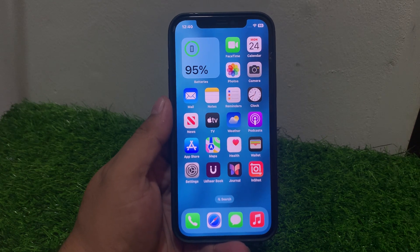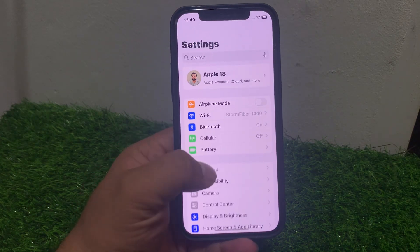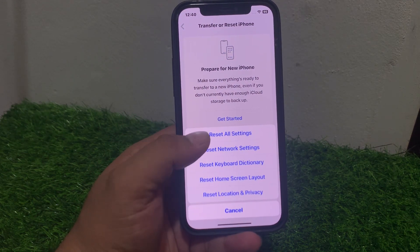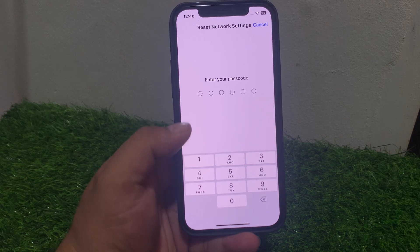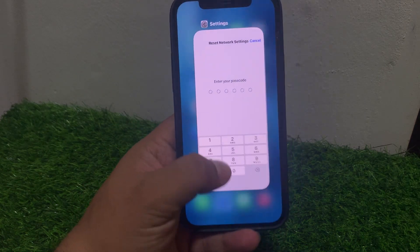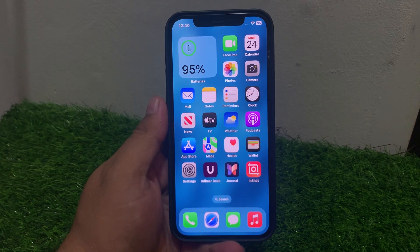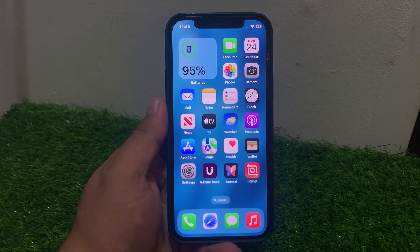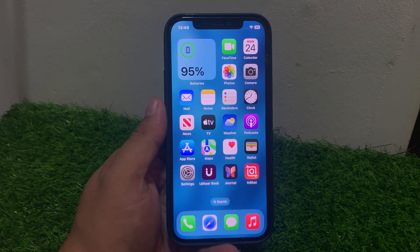If solution number six is not working, apply solution number seven: reset network settings. Tap on Settings, tap on General, scroll up and tap on Transfer or Reset, then tap on Reset. Select Reset Network Settings, enter your iPhone passcode, and reset. When the settings are restored, reconnect your iPhone to the internet and fix the iMessage not working problem.